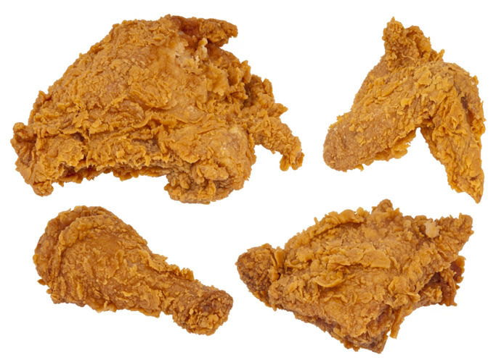Since fried chicken traveled well in hot weather before refrigeration was commonplace, it gained further favor in the periods of American history when segregation closed off most restaurants to the black population. Fried chicken continues to be among this region's top choices for 'Sunday dinner.'